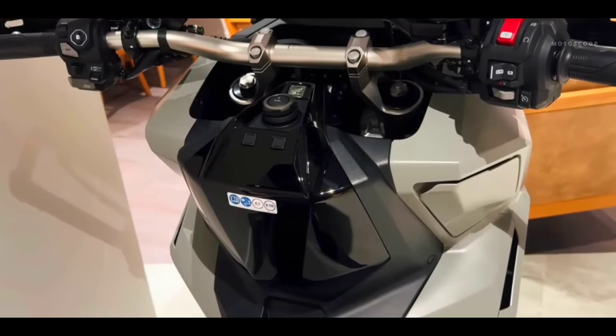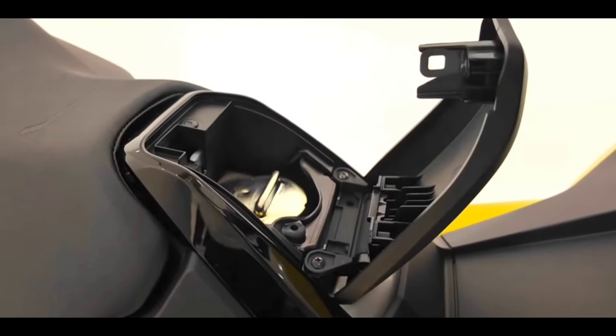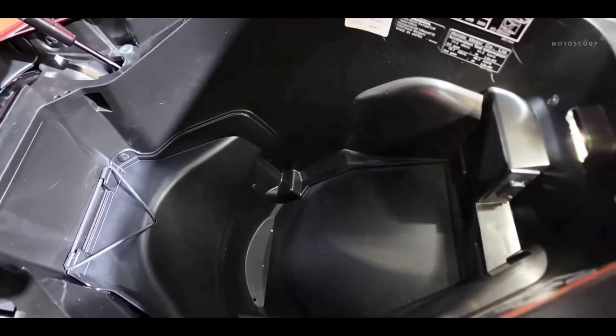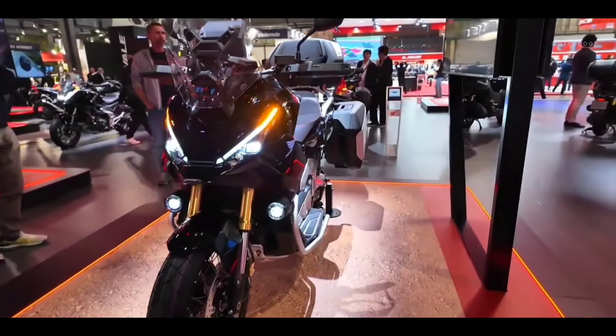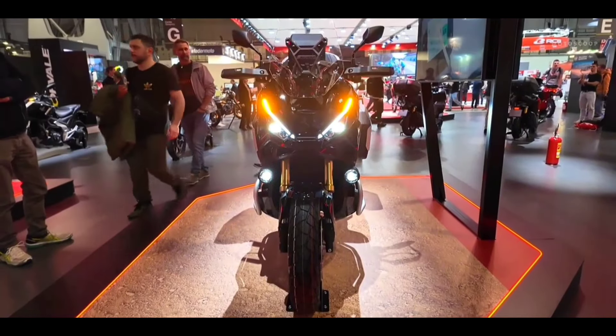The SmartKey system allows for a more intuitive keyless start and also manages the opening of the fuel cap and seat, adding an extra layer of convenience for daily use. An improved locking mechanism has been introduced to prevent forced unlocking of the handlebars, further enhancing theft security.